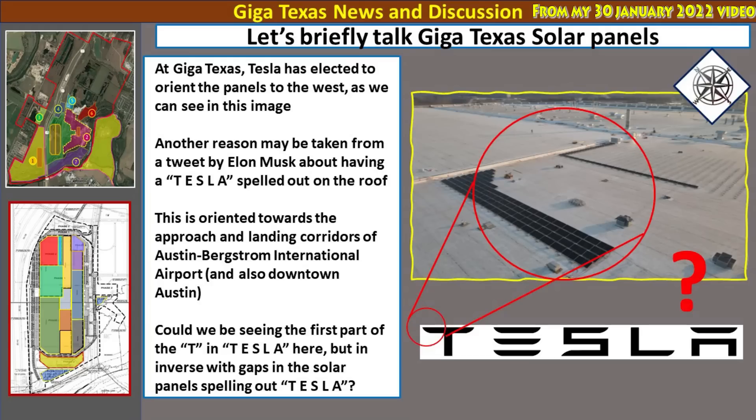Speaking of aesthetics, Tesla has made the decision to orient the panels to the west. Elon has said he would like the word Tesla spelled out on the roof, oriented so that airplanes approaching and landing at the international airport can see it, and also facing downtown Austin. In this image we can see what may be the beginnings of the T in Tesla — they appear to be using the solar panels and gaps between them to form the T-E-S-L-A letters.